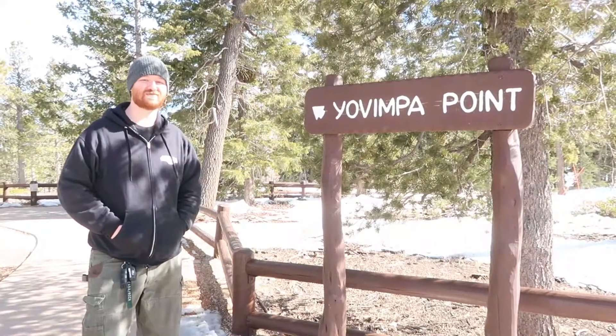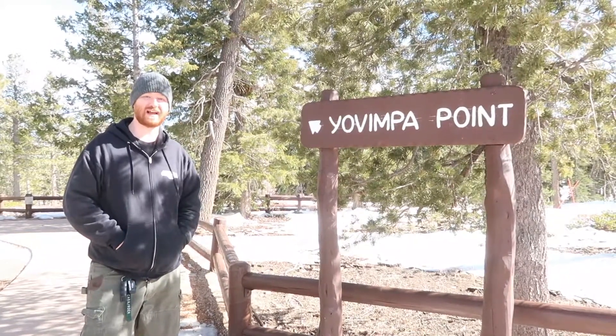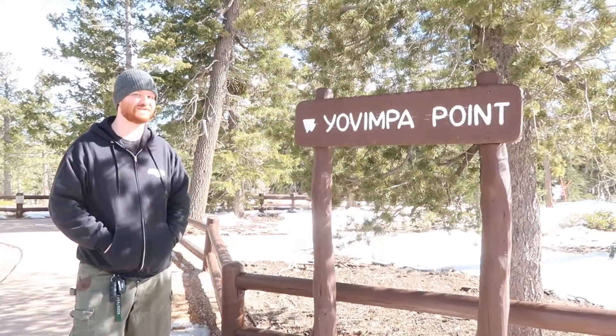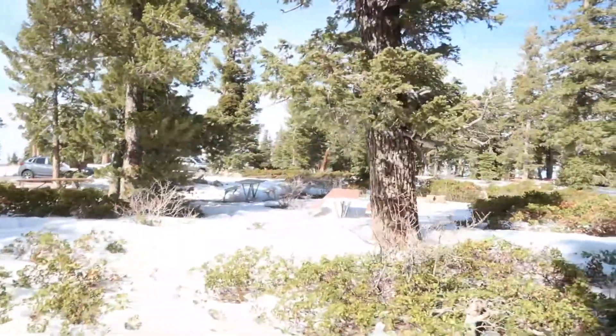You'll end up at Rainbow and Yavimpa Point. This is Yavimpa Point, right beside Rainbow Point, which is the highest point in the park elevation-wise at just over 9,000 feet. There's a little picnic area if you did want to snowshoe out there.